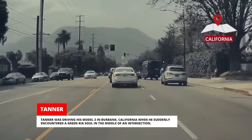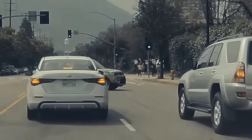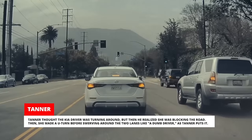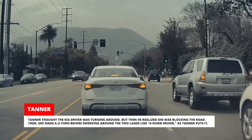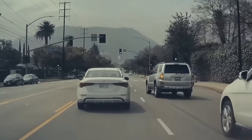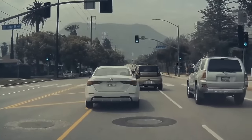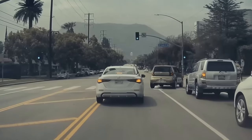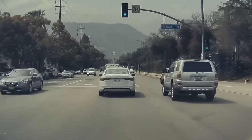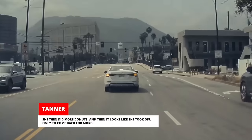Tanner was driving his Model 3 in Burbank, California, when he suddenly encountered a green Kia Soul in the middle of an intersection. Tanner thought the Kia driver was turning around, but then he realized she was blocking the road. She made a U-turn before swerving around the two lanes, then cut off a Toyota 4Runner and floored the gas all the way to the next intersection. She then did more donuts, and then it looks like she took off, only to come back for more.